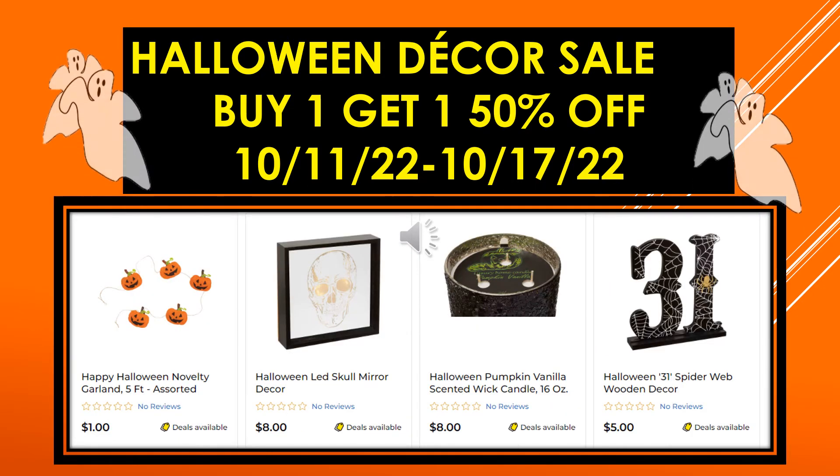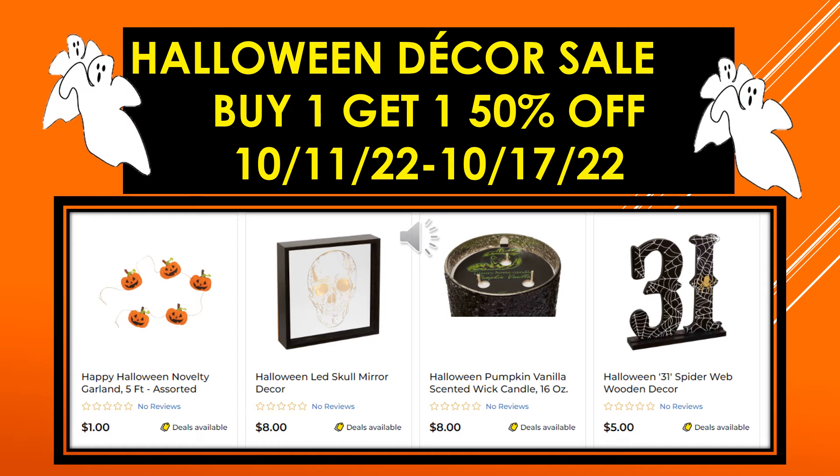More visuals: Happy Halloween Novelty Garland 5 foot assorted, Halloween LED Skull Mirror Decor, Halloween Pumpkin Vanilla Scented Wick Candle 16 ounce, and Halloween 31 Spiderweb Wooden Decor.